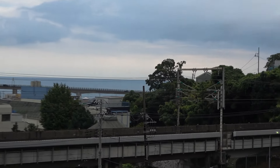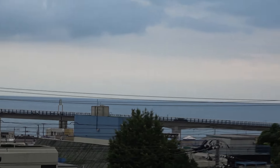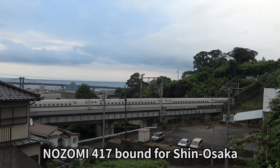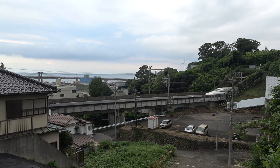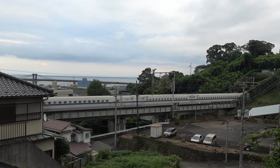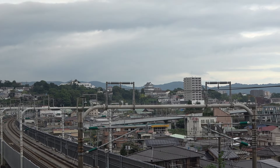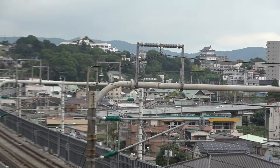Over here, this is the Shinkansen track, and you are able to look at the blue ocean view at the back. It's such a good place. That was Nozomi 400 for Tokyo. You are also able to see Odawara Castle in the distance. And this is the Shinkansen's railway.